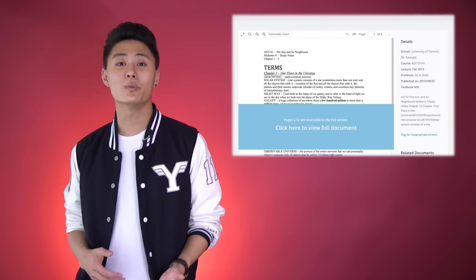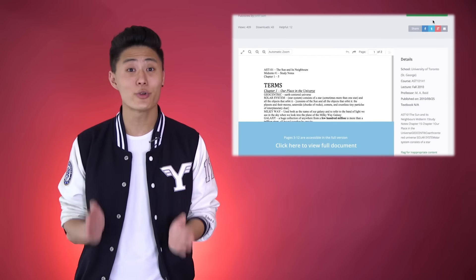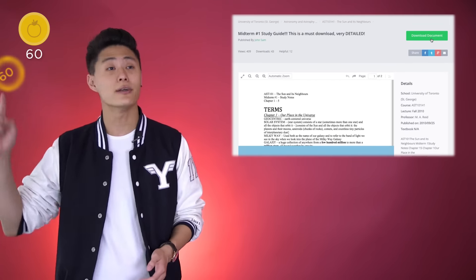Once you find the material you want, you can download it using the OneClass credit system. Each note costs a certain amount of credits to download.